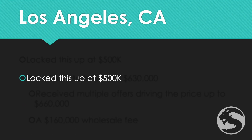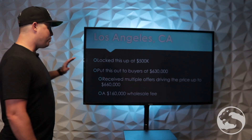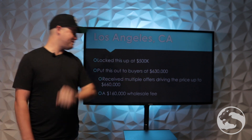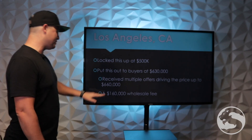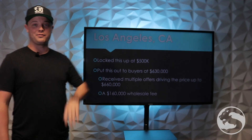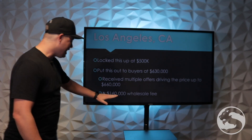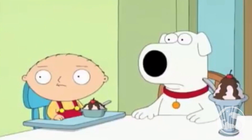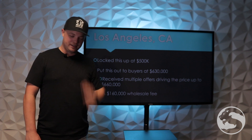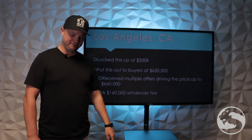We were in Los Angeles. We locked this property up at $500,000. Put this out to buyers at $630,000, received multiple offers, which drove that price up to $660,000. For those of you guys that are trying to carry the one, that's $160,000 wholesale spread on this deal. Not quite — let's go through this.